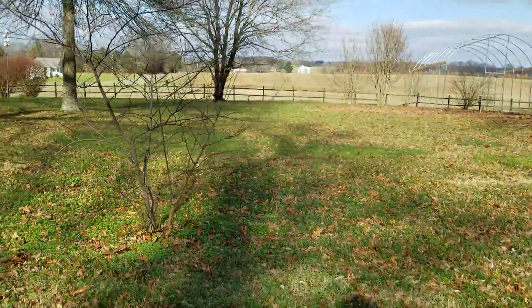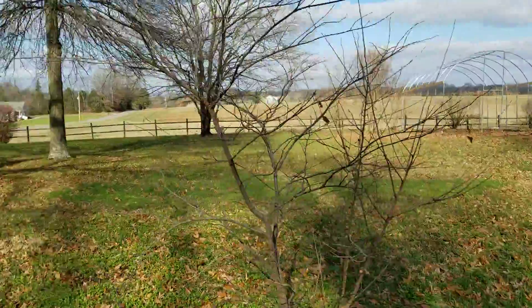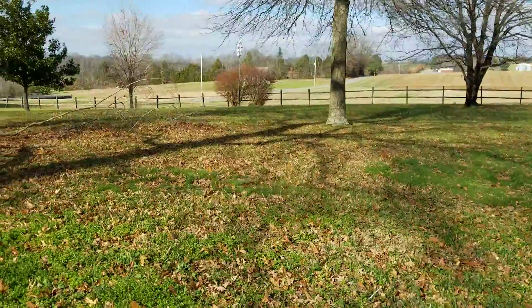Good afternoon campers. I'm over at my mom's house today. We're fixing to go to the store — she wants to pick up a few things.